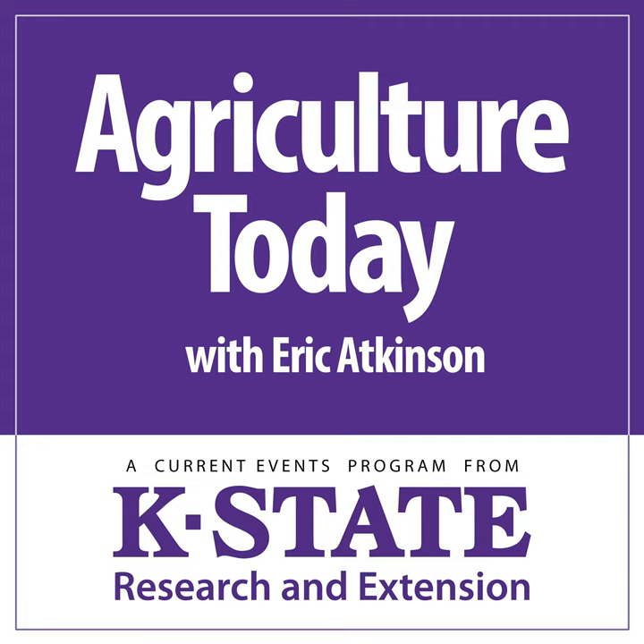That closes out our Thursday edition. Thanks for tuning in, and please rejoin us right here tomorrow. Eric Atkinson here. This has been Agriculture Today over the K-State Radio Network.